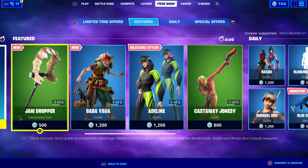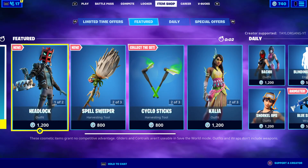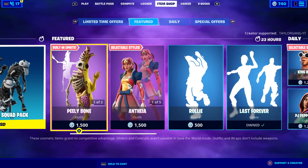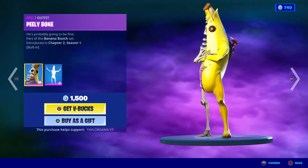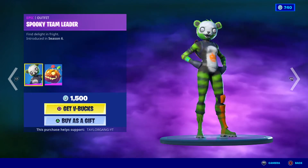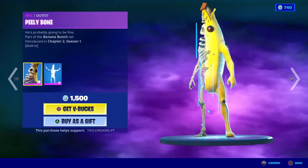What is up YouTube, welcome back to another Fortnite item shop. It is Monday, October 26th. We saw two new sets in the item shop, so I'm not sure what we'll see today. The Peely Bone returns — it does have a built-in emote, 1500 V-Bucks. Hard pass for me.